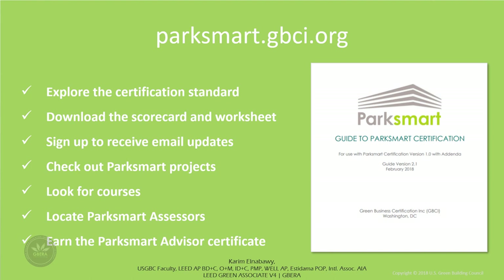You can explore the certification standard — the guide to Park Smart certification, scorecard, and planning tools are all available for free on the website. The Park Smart certification standard is available for purchase. You can download the scorecard and planning worksheet, sign up for regular email updates, check out the projects directory, look for educational opportunities at USGBC, and locate Park Smart Advisors who lead clients through the certification process by evaluating parking facilities' sustainable attributes and preparing applications for certification submission.